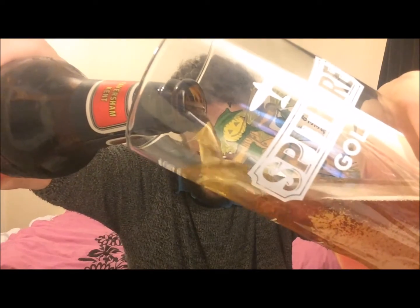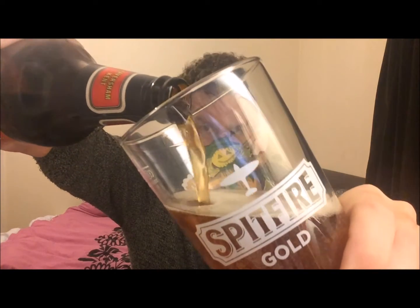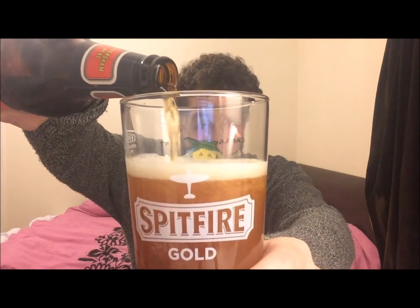I'll crack this open and try it. Very nice hiss, a bit of smoke. Now, a bit about the beer: it's brewed with pale and crystal malts. The bittering hops are Target and Challenger, and the aroma hops are Goldings.